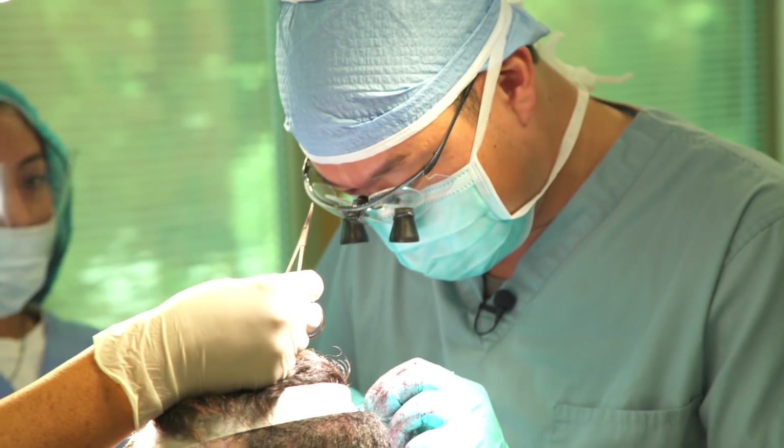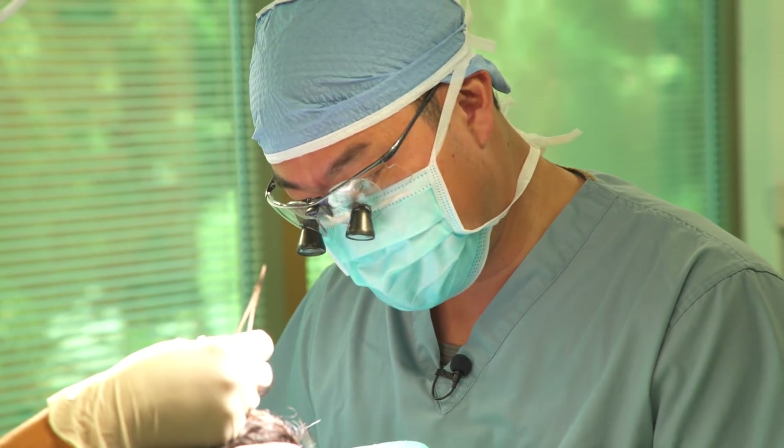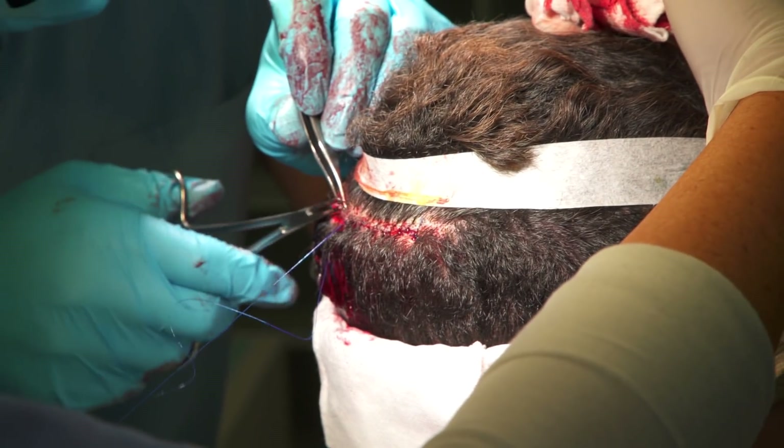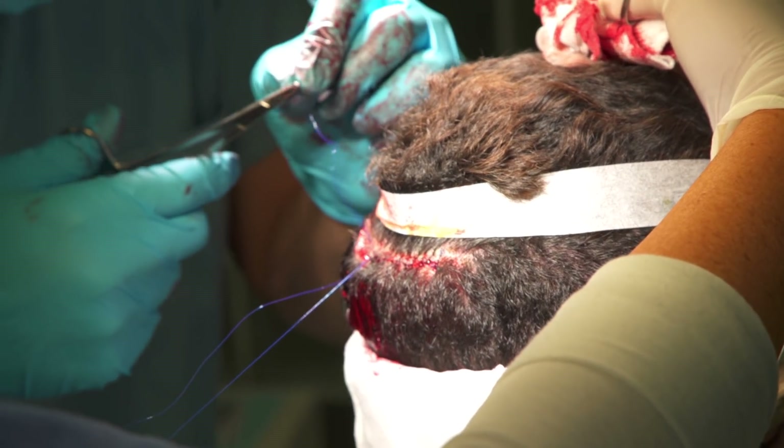Right now we already took the strip and controlled the bleeding. We already cleaned up the donor site. Now we're just going to suture it back up. So the stitches now? Yes, we're going to put in the stitches.